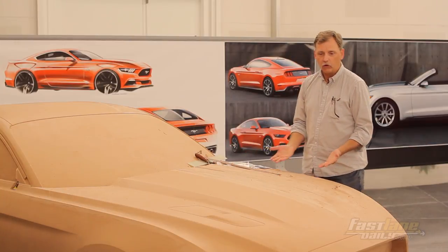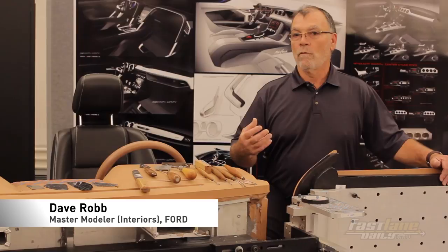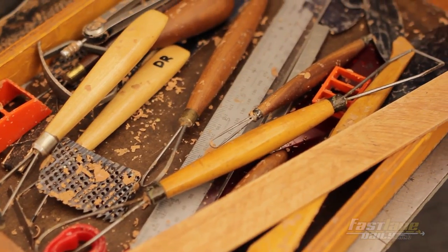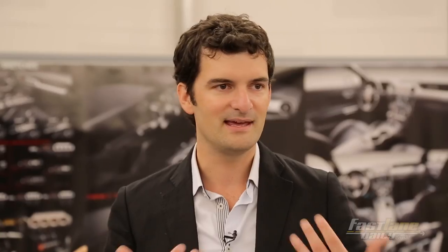When you're spending the kind of money they spend to build a car like this, you have to be able to show management a physical property. The designers give us their sketches and their ideas. We're responsible for turning those surfaces into feel and good highlights and proper dimensions, working side-by-side with the design team.